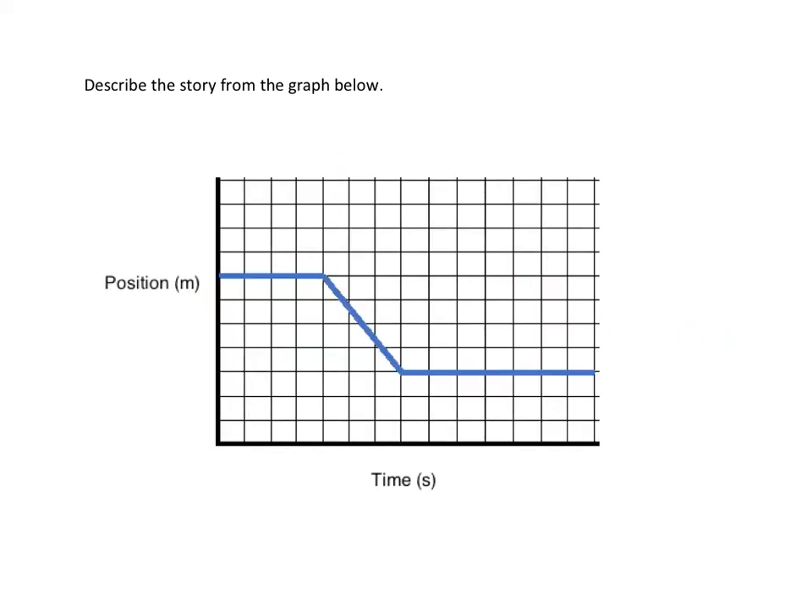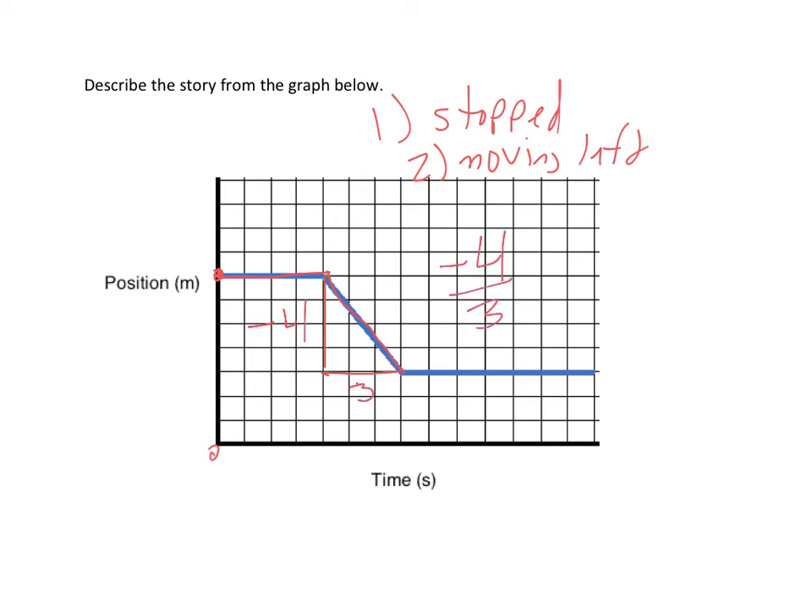Let's do one last example. At the beginning, there's no motion because the slope is zero — they've stopped, just standing there. Then all of a sudden there's a slope and it is negative, so they're moving left. Calculating the speed: it drops by four and goes over three, so the slope is negative four divided by three, or negative 1.33. Their velocity is negative 1.33 meters per second — moving left at 1.33 meters per second. Then it's flat again, so they've stopped.